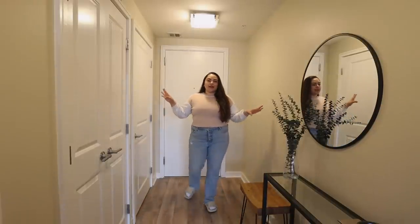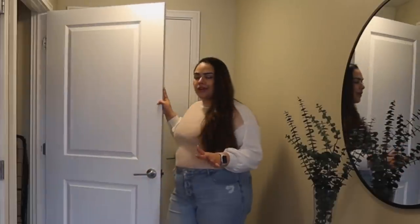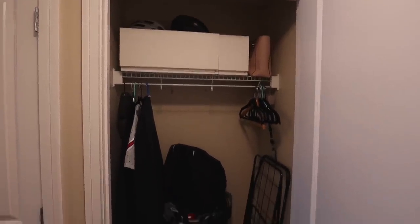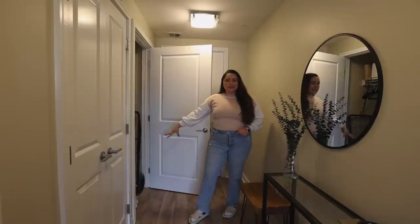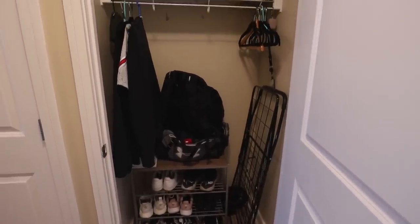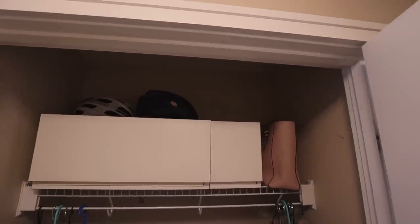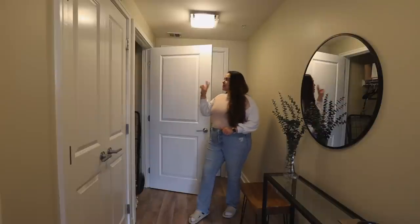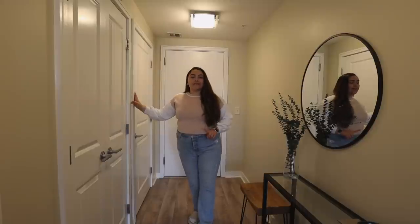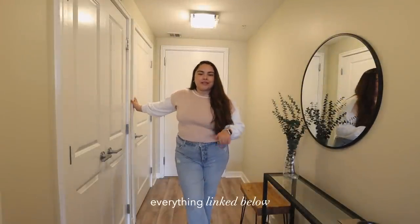So getting started, this is the entryway. On the right when I walk in, there's a little closet — there's really not a ton to see here. This is where we hang our coats, have my gym bag, and have a little bit of organization on top as well. This is where all the shoes go. I also have a little utility rack that I got from Amazon, and a couple of containers up top where I have scarves and gloves, sunglasses, things like that. The two containers are from the Container Store. Everything I mention will be linked down below.